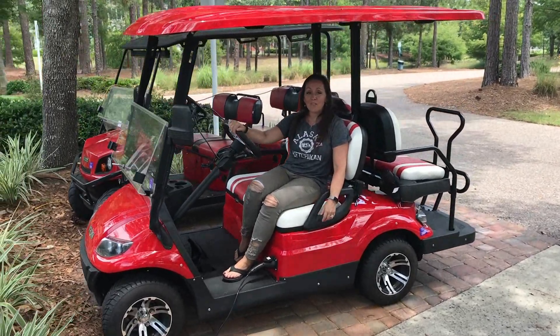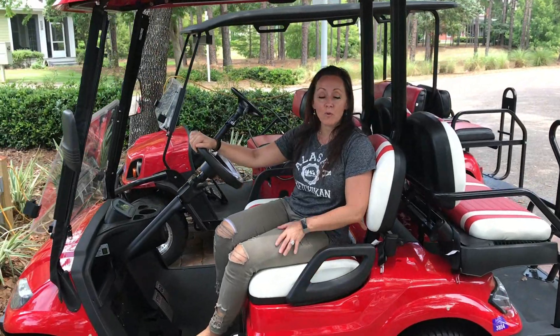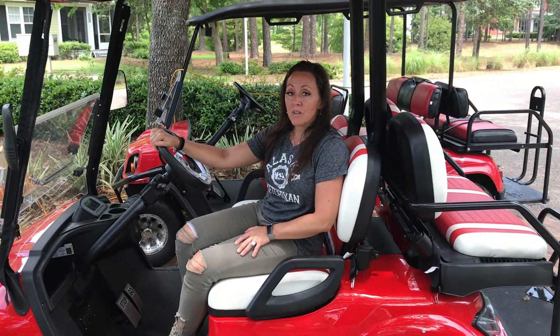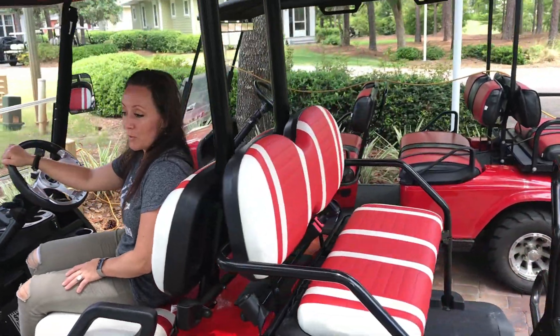And if that wasn't enough, this property at 1277 Laurel Grove also comes with a four-passenger golf cart, with the option to upgrade to a six-passenger cart, or you can upgrade and get both.